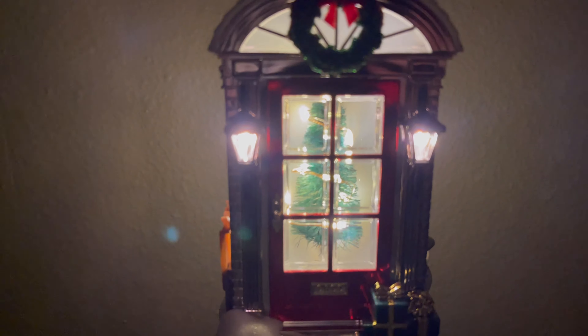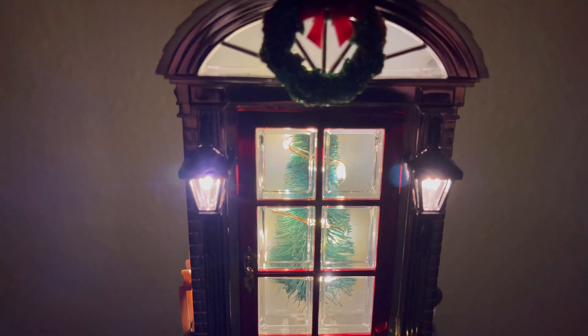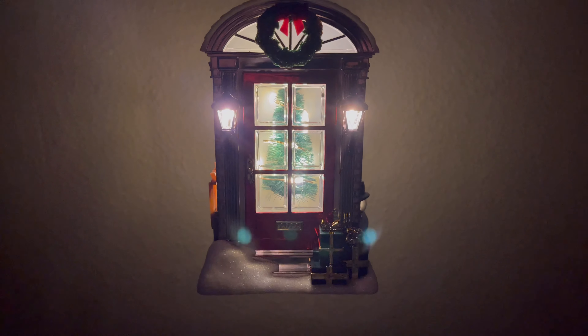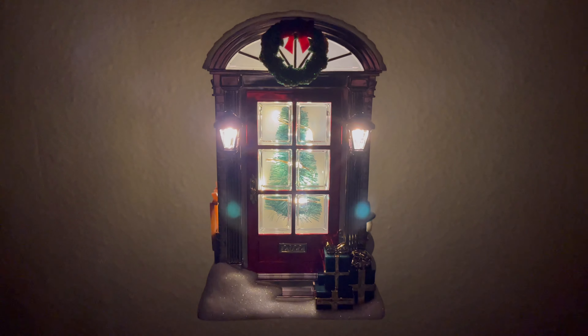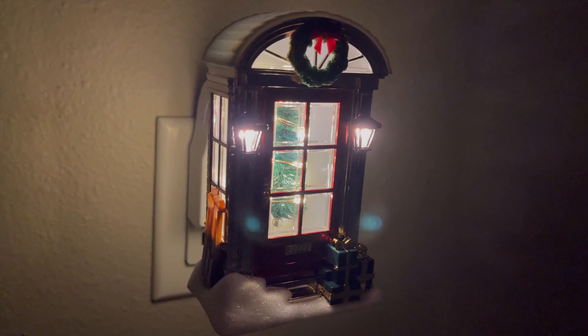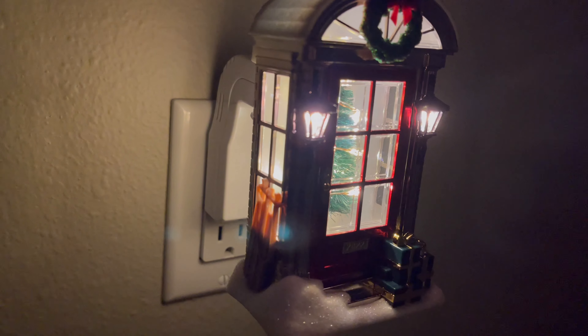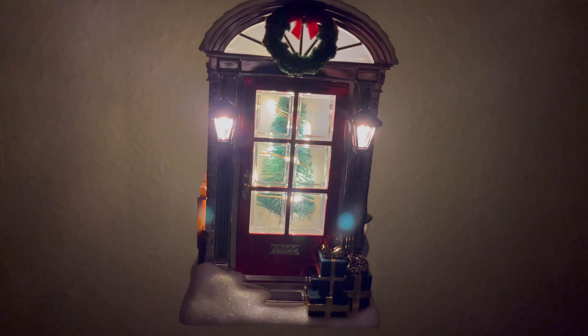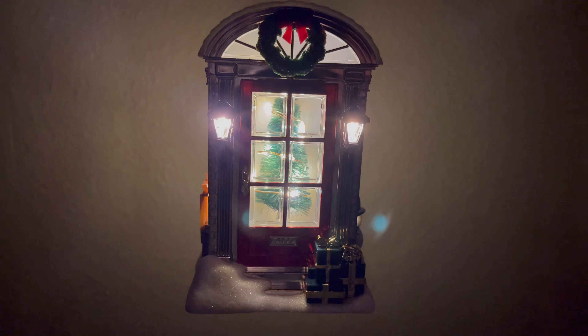I'm bummed that the tree does not twinkle — I think that would have been a really cool effect to offset the steady lights of the lanterns on the outside of the entryway. At a price tag of $34.50, a 7 out of 10 might even be a little bit generous. That said, it is a pretty substantial wallflower with a lot going on. I just wish it did what the tag says and I wish that snowman was decorated.